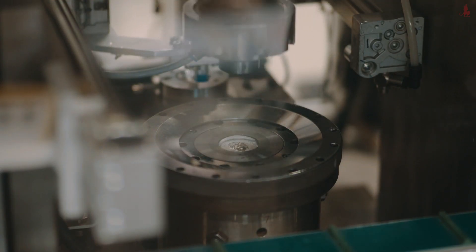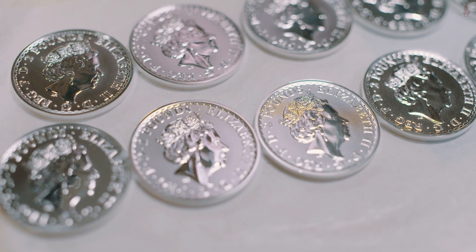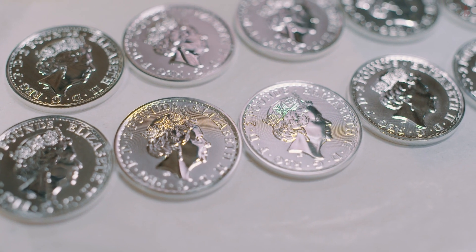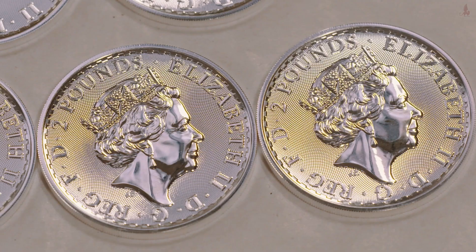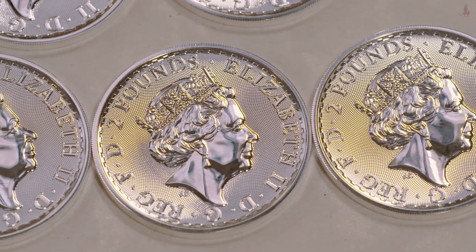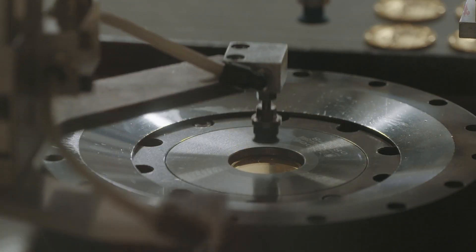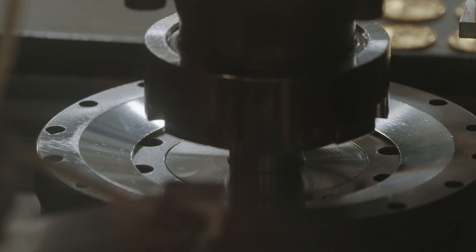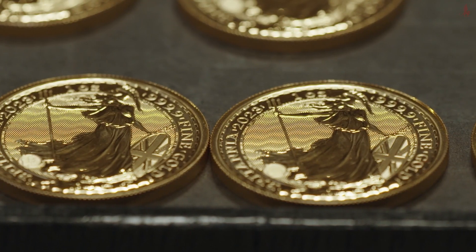The coins we're bringing to auction represent the final batches of coins struck with her late majesty as the effigy on the coin. Both the sovereigns and the Britannia represent two of the iconic coins within our range, and this is the final opportunity with her late majesty on the coin. The sovereign has been in existence for hundreds of years — it's iconic, it's the chief coin of the world, and has the finest specification of any coin that we know of. The Britannia coin is symbolic, representing the Royal Mint — an iconic, world-renowned coin associated with the Royal Mint.